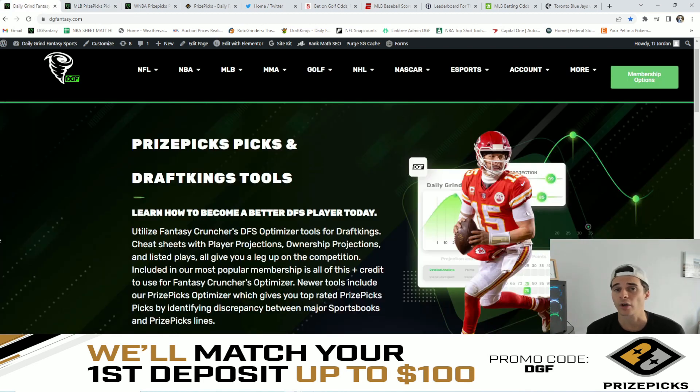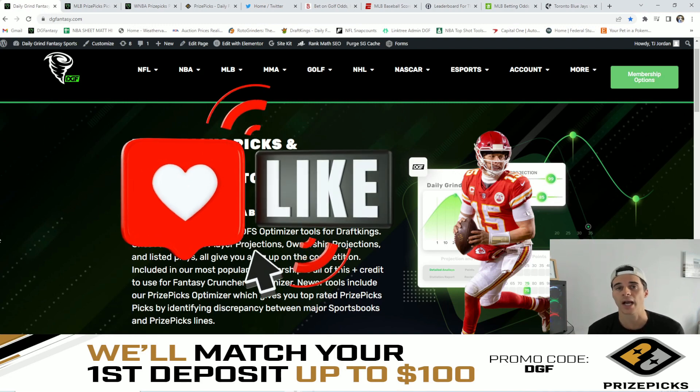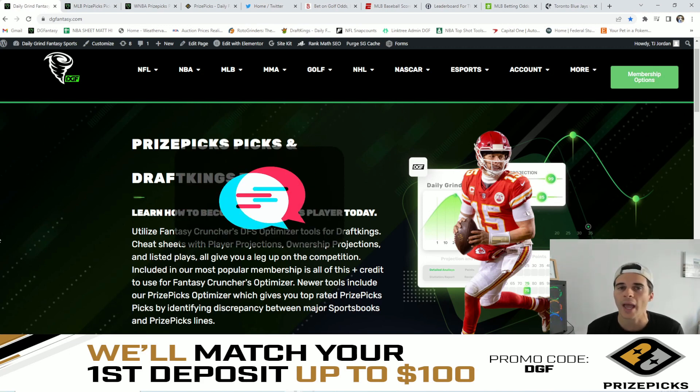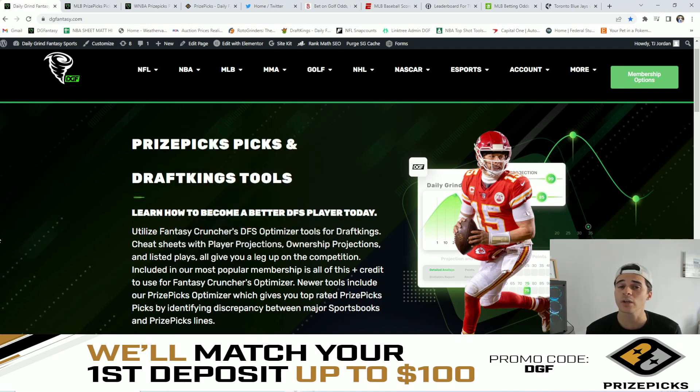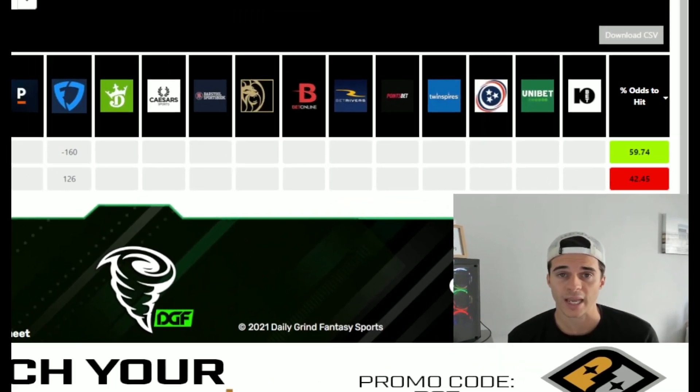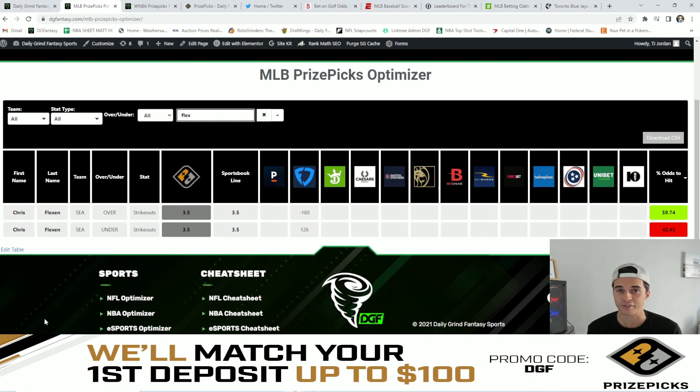Before diving into my favorite overall value play for today, I'm going to ask you guys to please hit that like button — it really helps out the channel. I'm also interested to hear who you think is the best value for today, so leave a comment below. If this video gets north of 50 likes, I'll pin my favorite five flex player slip on PrizePicks. My favorite overall value play is another strikeout prop — the over 3.5. We only have FanDuel's projection to go off of, currently at minus 160, giving this a 59.75% chance to hit the over. My favorite overall value for today is Chris Flexen over 3.5 strikeouts.